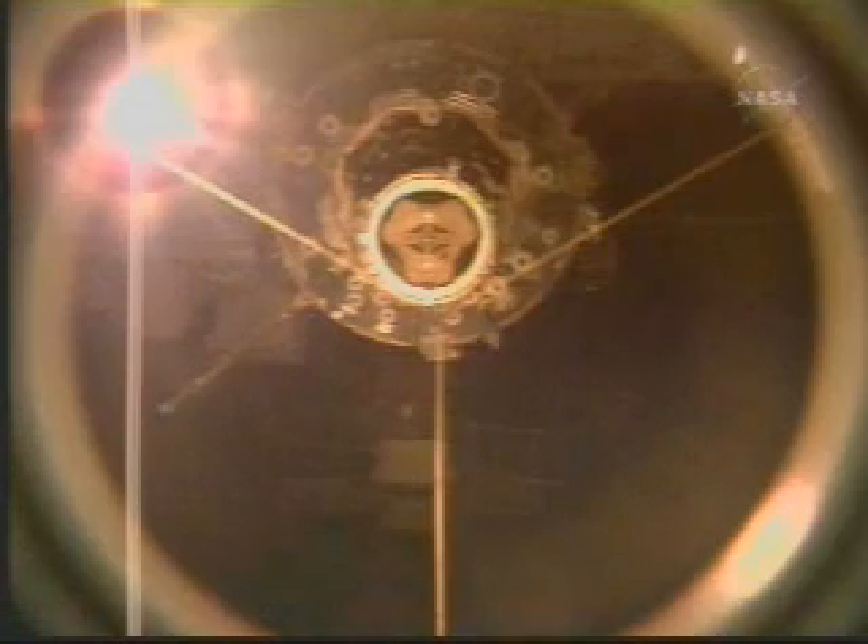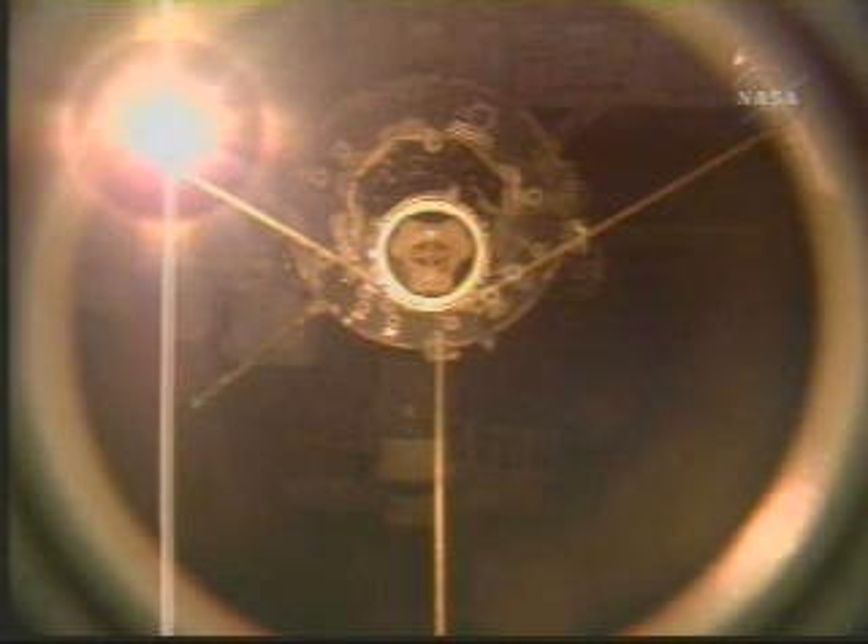Discovery at a distance of about 40 feet now, backing away from the International Space Station at a rate of about 0.2 feet per second, now 50 feet from the complex.